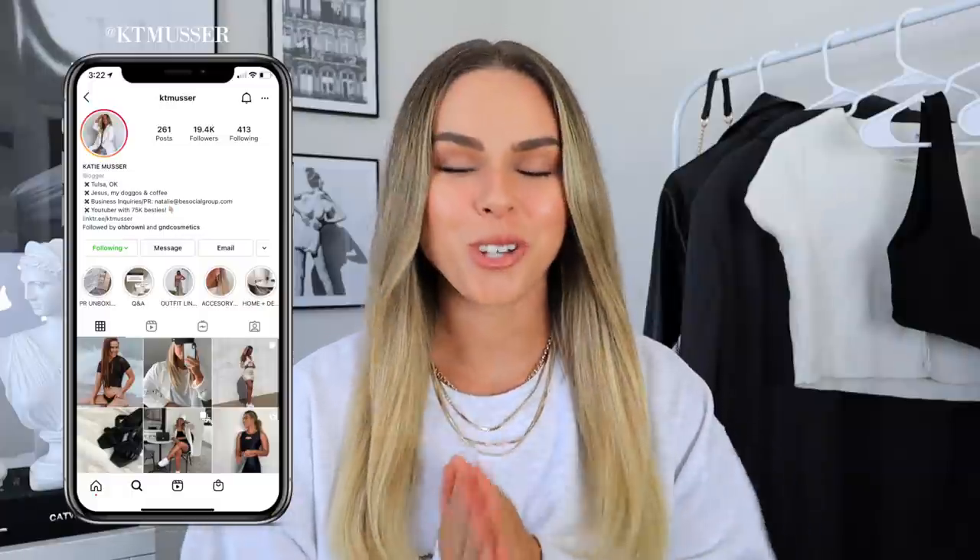Hey you guys, what's up and welcome back to my channel, or if you guys are new here, welcome! My name is Katie. I am so excited for today's video — we're doing an Amazon travel essentials haul. I feel like everything that I got for this haul is just one of those things that will make your whole travel experience so much better: easy, practical, and convenient — things you never knew you needed but actually really need.